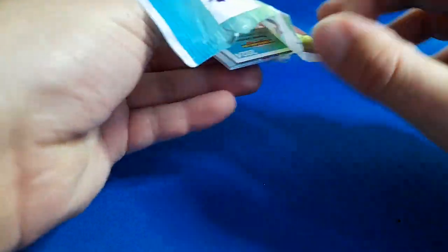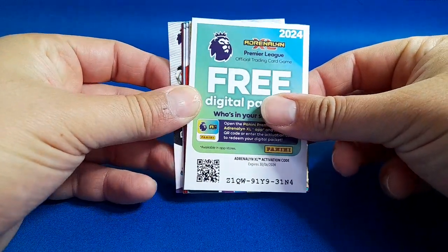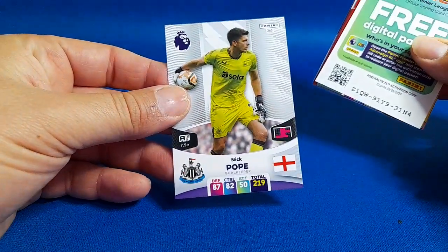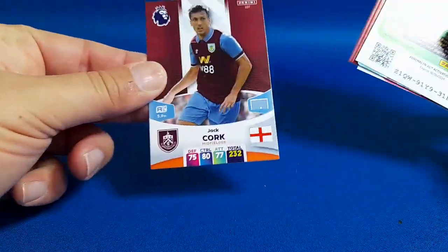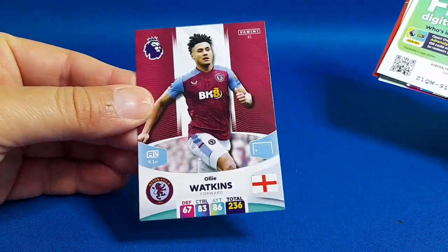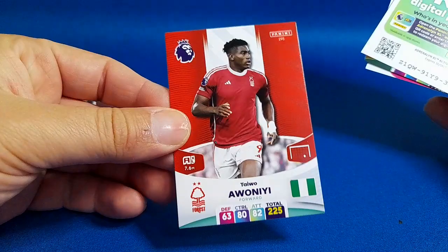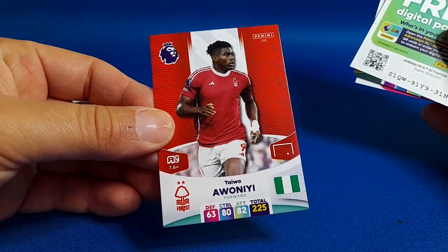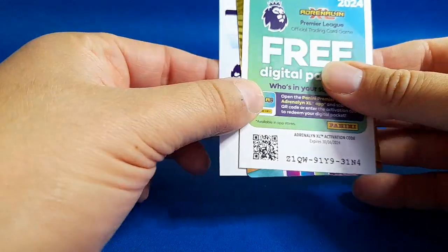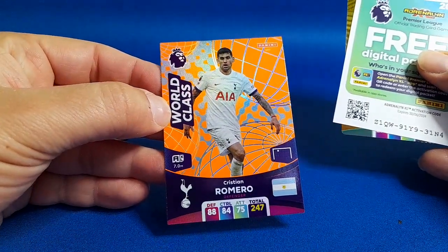Please do leave a comment on the video, it really helps the channel and makes more people see it. That's the code card and we've got something behind that so I'm going to save that. We've got Nick Pope, Jack Cork, Ollie Watkins, a Forest player, and a really nice insert — that's a World Class card of Romero.